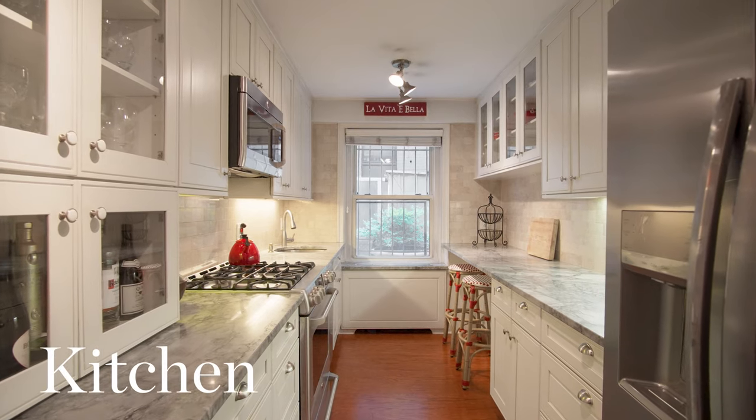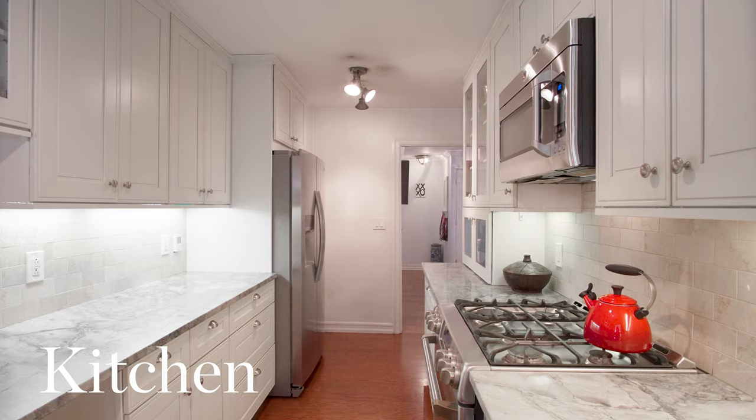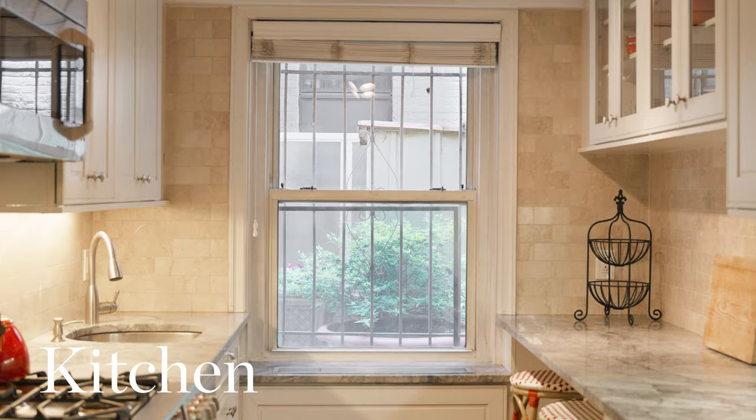The spectacular windowed chef's kitchen includes designer stainless steel appliances, Brazilian granite countertops, an abundance of custom cabinetry, and a window overlooking your private terrace.